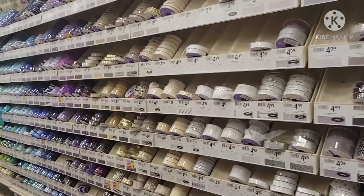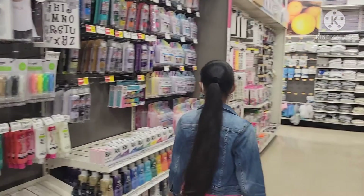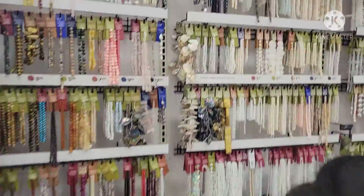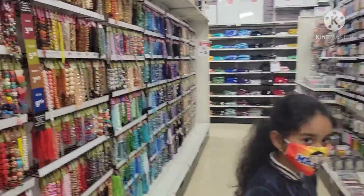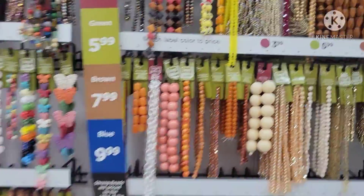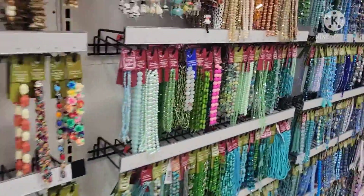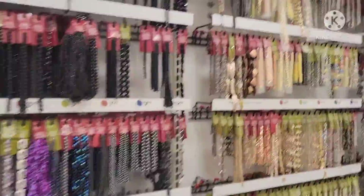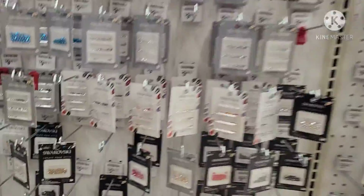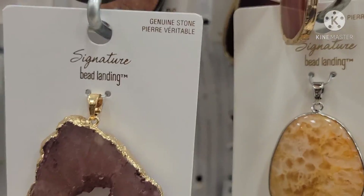So many ribbons — there's also so much fabric in every color. Here are some pretty necklaces — so pretty, so many colors, and they're so cool. There are also earrings and chokers.